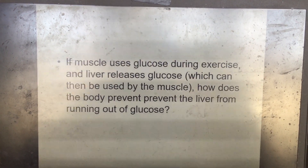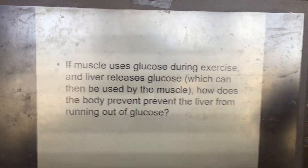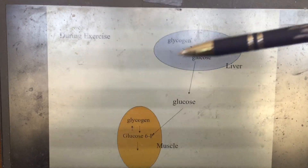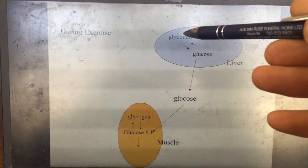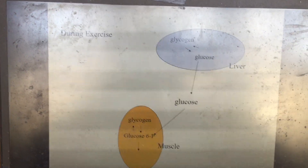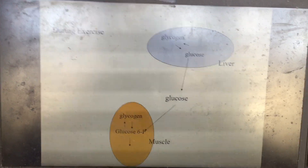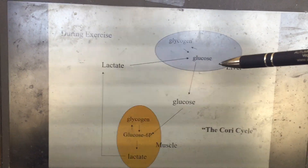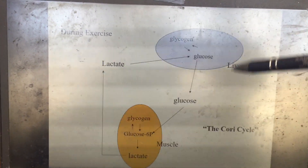If muscle uses glucose during exercise and the liver releases glucose to compensate, how does the body prevent the liver from running out? The liver has glycogen stores that can be broken down to glucose during exercise and replenished during recovery. But eventually even those glycogen stores will run out, so the liver must make glucose from other substrates.